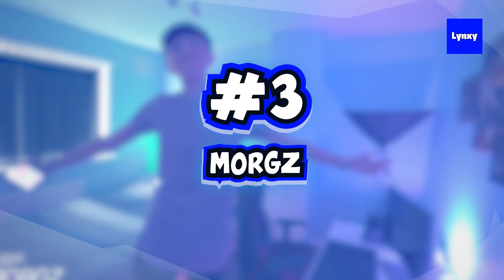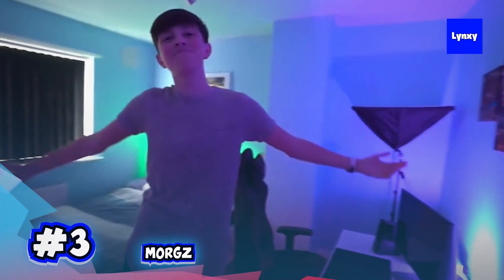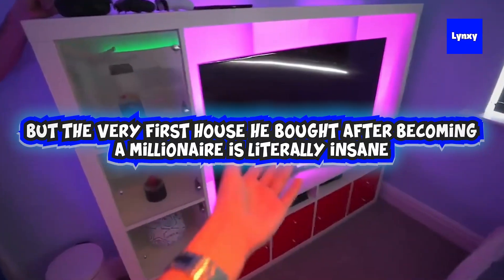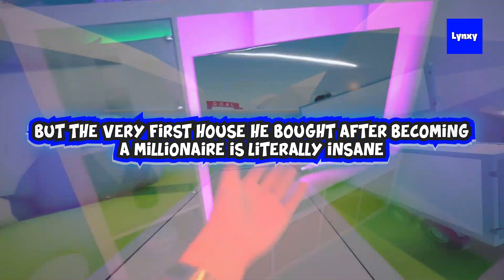At number 3 we have Morves, and he started YouTubing when he was really, really young and still living with his parents. So it's actually not his first house, but it looks pretty good and you can see some really cool stuff lying around. But the very first house that he bought after becoming a millionaire is literally insane, so let's check it out.